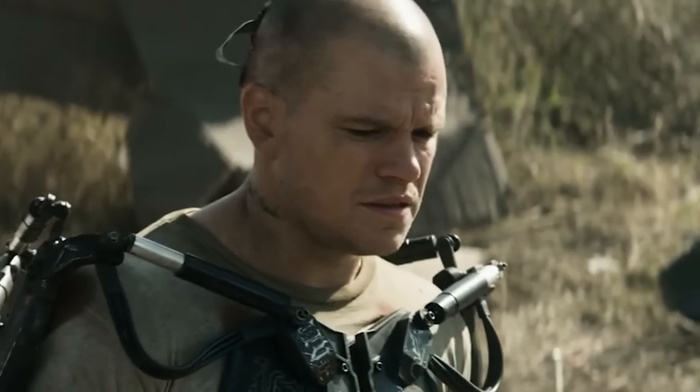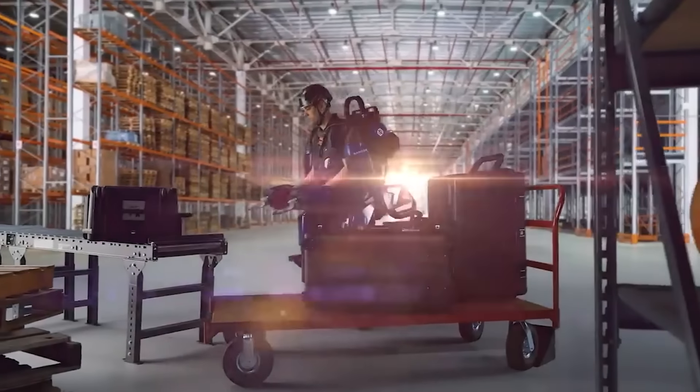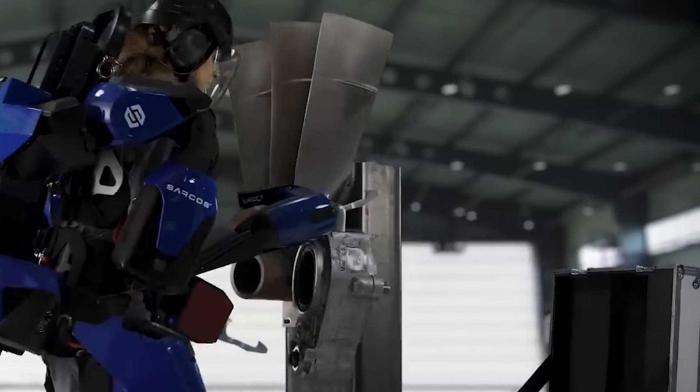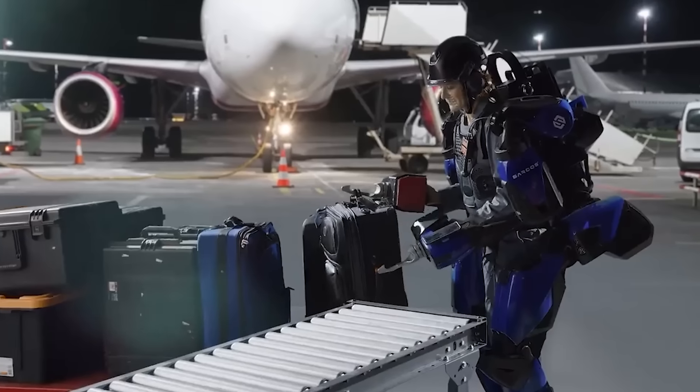If you've seen the movie Elysium and other fantasy films, you probably remember the powerful exoskeletons used by various characters. It would be great if they existed in real life. Well, they do. Look at this suit from the American company Sarcos Robotics. It both looks impressive and gives anyone true superpowers. With this thing, you can easily lift a weight of about 90 kilograms with both hands, and it will feel like a couple of kilos.